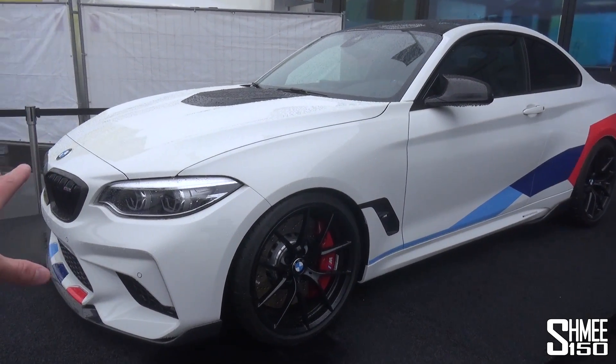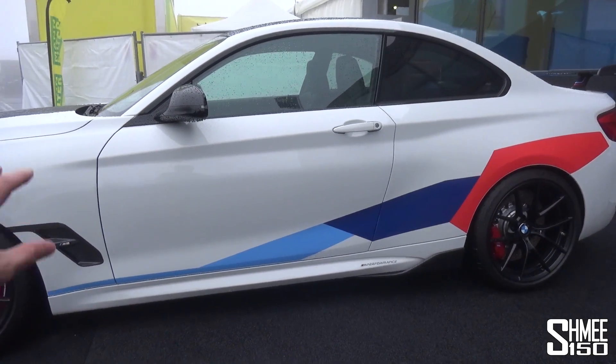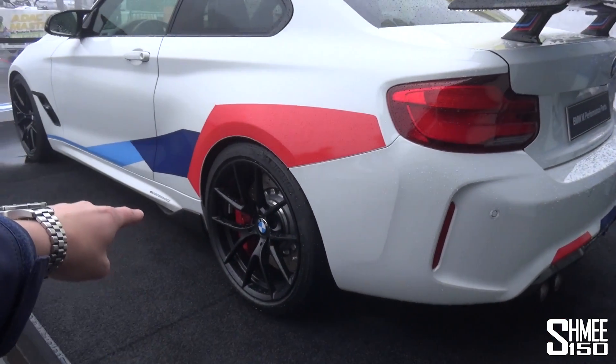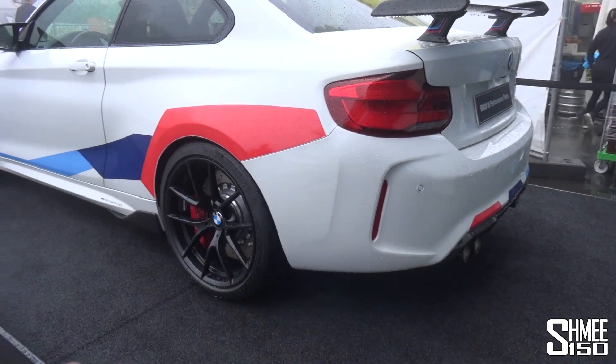We're going to talk quite a bit about the changes — the M Performance parts — because this car is wearing an awful lot of them. It's very different actually to the standard M2 Competition. Things like the rear wing, the wheels, even the body parts: the front fenders, the side skirts down here, the exhaust system.